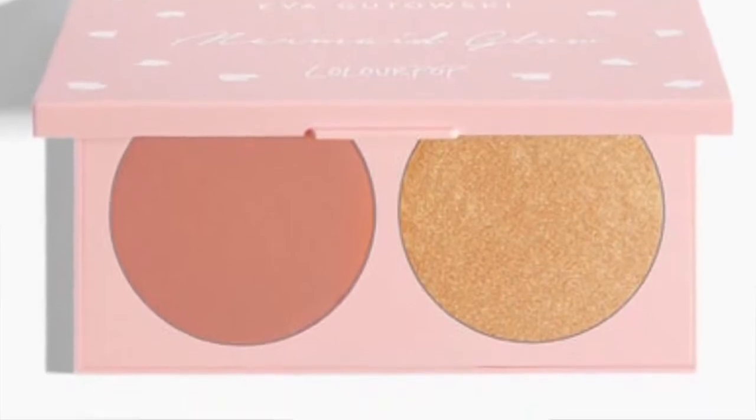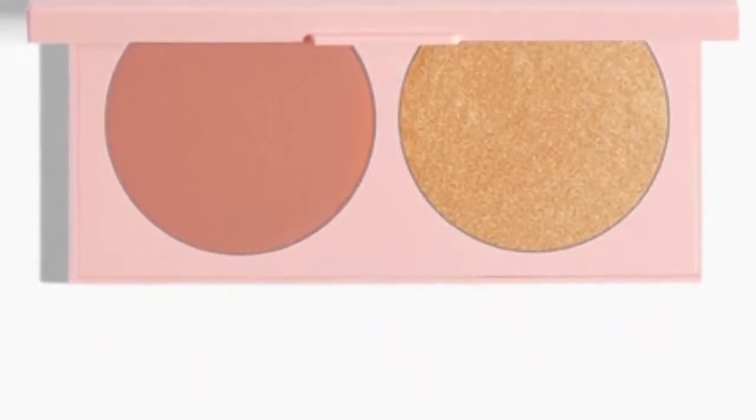The face duo called Mermaid Glow does intrigue me and I like the shades, but I just don't get why it's called Mermaid Glow — there's nothing mermaidy about the shades. One is a muted gold and the other, called Siren, looks more like a peachy nude blush with a light pink. When I think of mermaid I think of purples, greens, and holographic glitter — there's nothing like that here. But since mermaids are figments of our imagination, I guess nobody really knows how mermaids glow!